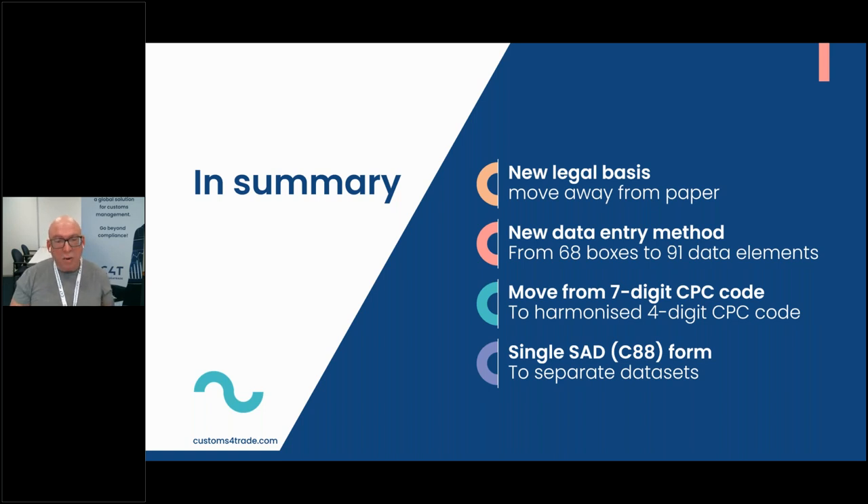We've gone from boxes to data elements — at the end of the day, a declaration software is an electronic form to gather data and send it in, and we needed to change and add those additional elements. We were fortunate at C4T: since the company is based in Belgium and connected to multiple countries, we already developed customs declaration software based on the UCC, so we were already using those data elements that have now become the standard in the UK.